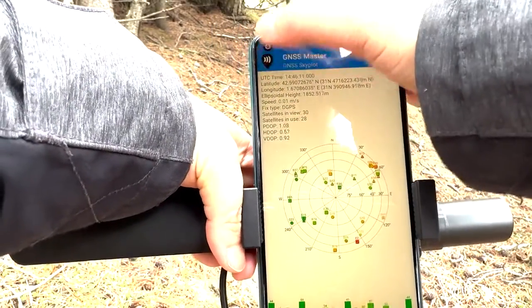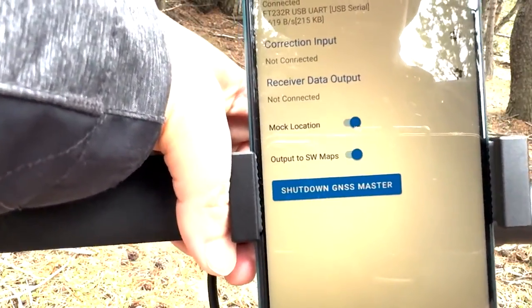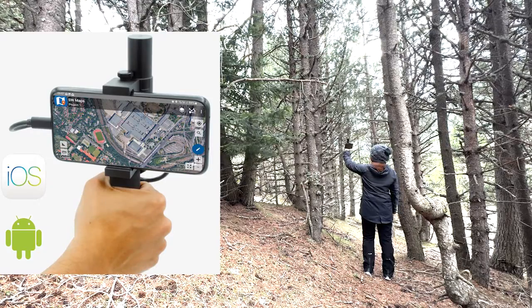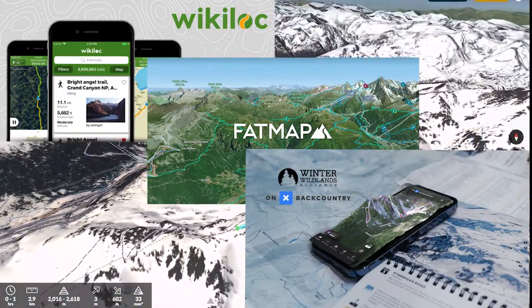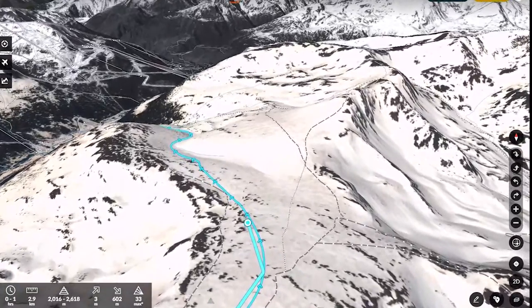You can enhance the accuracy of your Android device's positioning by connecting an ArduSimple receiver and enabling the mock location function. With this setup, you'll have precise positioning information available on popular apps like Wikiloc, FatMap, or onX Backcountry. These apps can guide you along trails and assist you in navigating through challenging terrain.